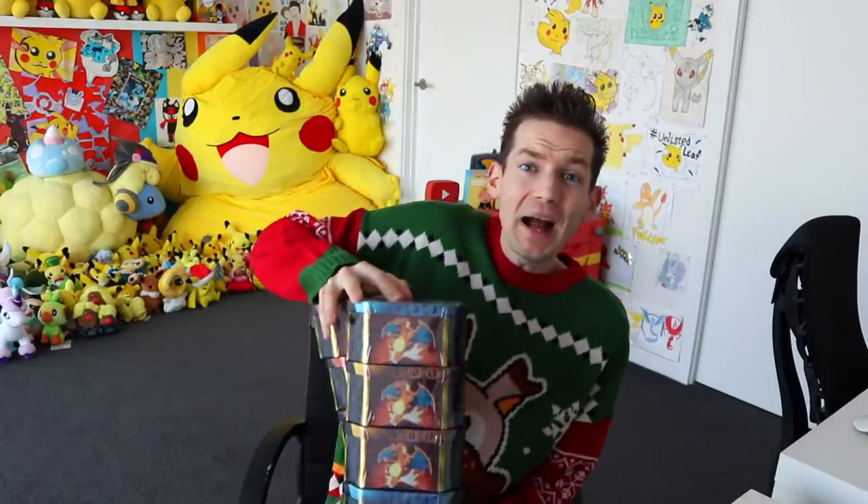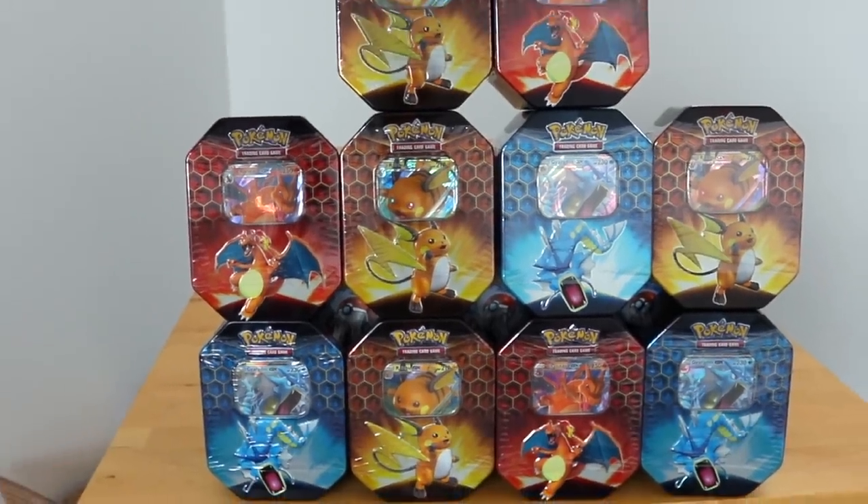Ladies and gentlemen, welcome back to what is another ridiculous Unlisted video, because today we are opening up 10 Hidden Fates tins right here. Literally everyone was like, 'Ando, we know Shining Fates is all well and good, but you can't forget about Hidden Fates. That's the superior holiday set, that's our favourite, we want to see another opening.' So today I'm not only opening up 10 of the brand new — I think it's the 4th print run of Hidden Fates — we're going to be wearing a heart rate monitor, so if I pull the Charizard, you'll witness my live heart attack.